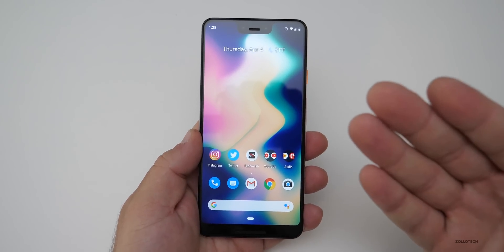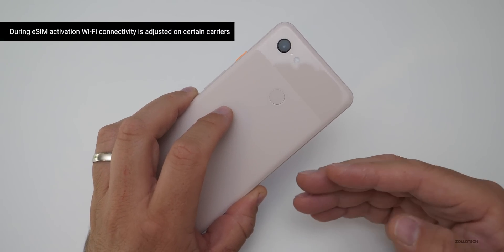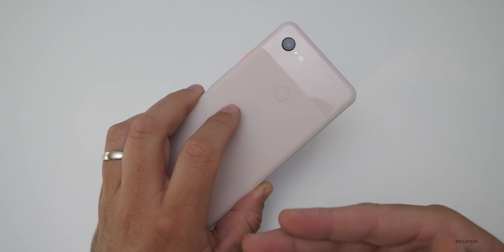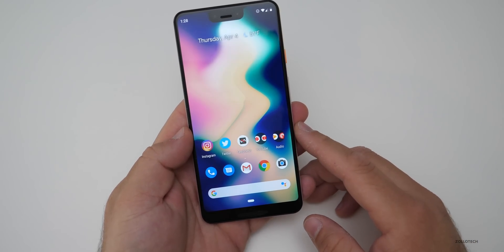The next thing has to do with eSIM activation. During eSIM activation, Wi-Fi connectivity can be adjusted for specific carriers. So maybe there's an issue where Wi-Fi connectivity causes a problem or helps with activation — it can now be adjusted based on the carrier.